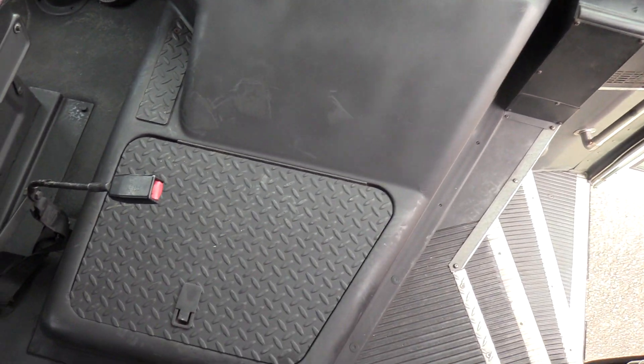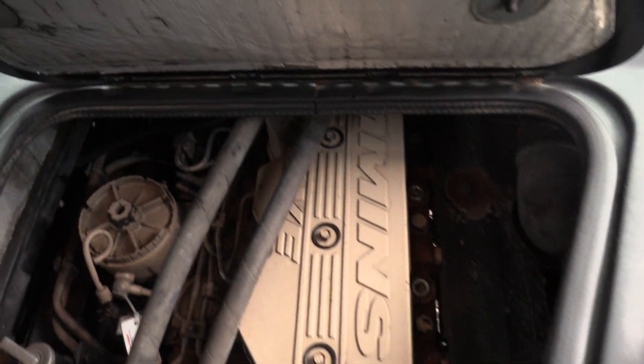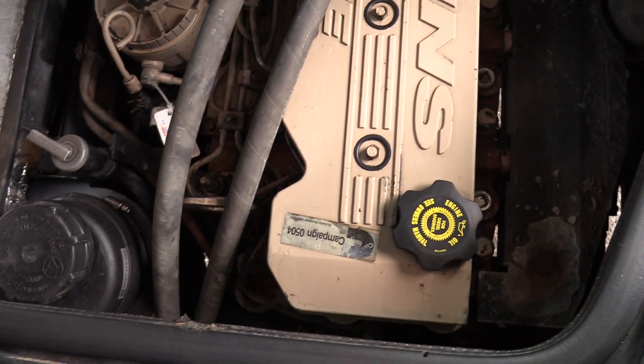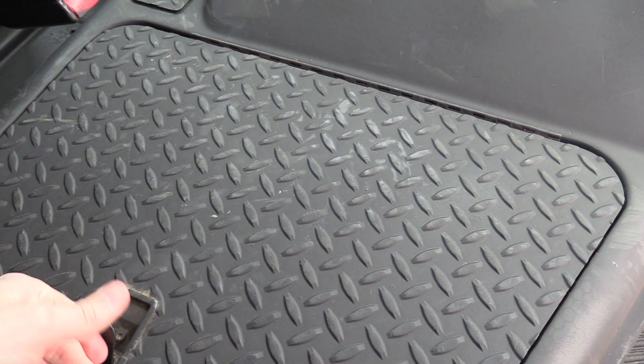This is powered by the Cummins 5.9 liter turbo diesel engine, paired with the Allison automatic transmission.